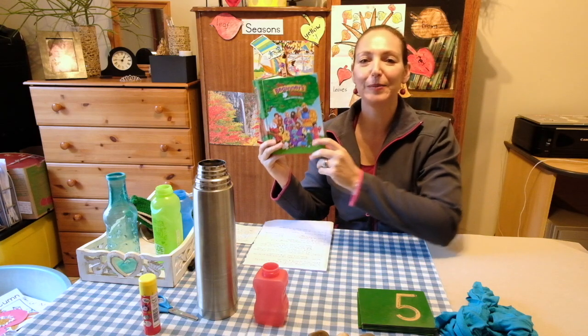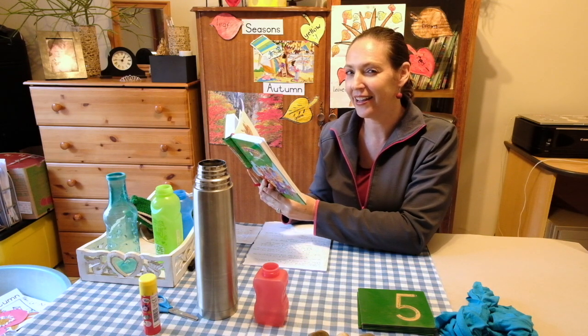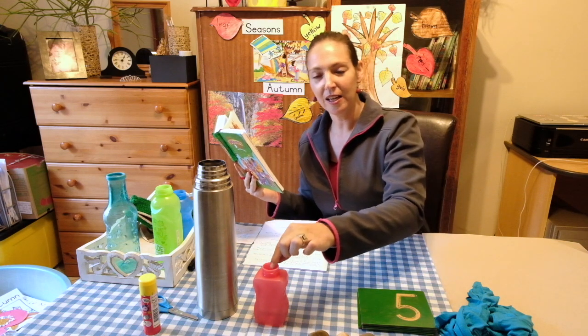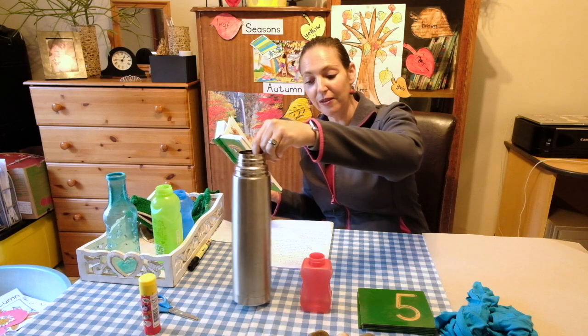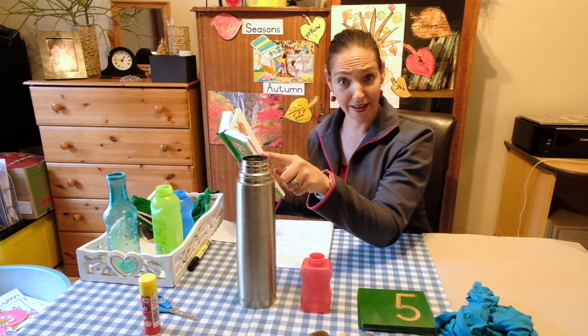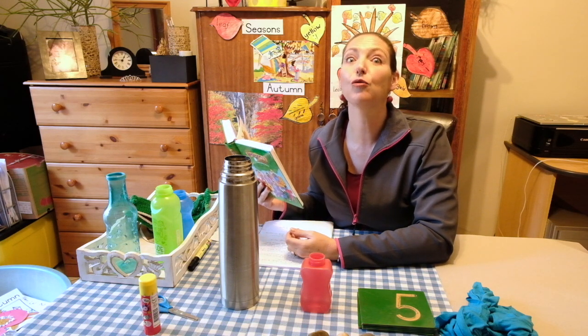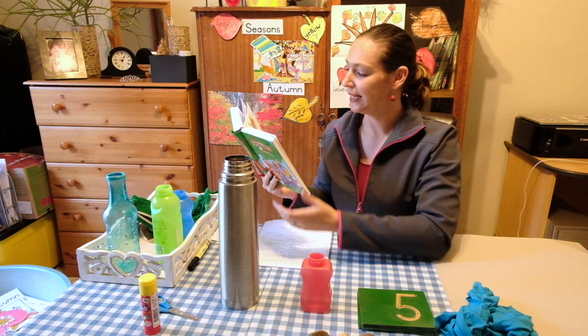In our Bible today we are going to read the story of David and Goliath. David was small while Goliath was big. What is another word for small? Little? Yes. Tiny? Yes. And another word for big? Huge or gigantic. Goliath was a giant, and David was a boy. He was not even a grown-up man like Daddy. Let's read the story.